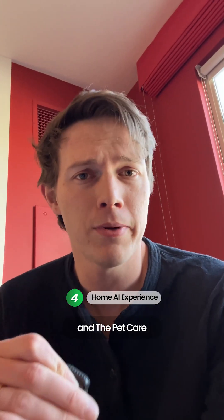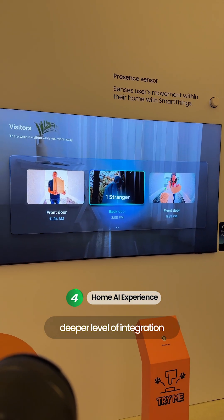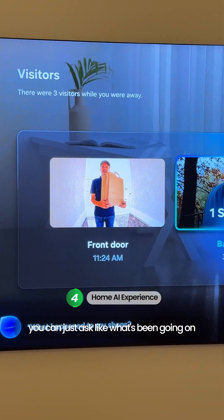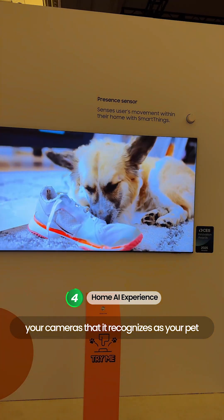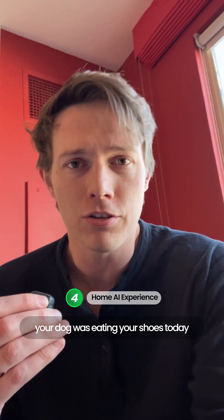Number four is the Home AI experience and pet care, kind of bundling two in right here. Essentially, this is getting a deeper level of integration into your smart home. So for example, if you want to know where your dog is, you can just ask what's been going on today and it can find anything from your cameras that it recognizes as your pet and show you those videos — so you can see, hey, your dog was eating your shoes today.